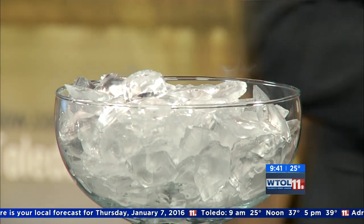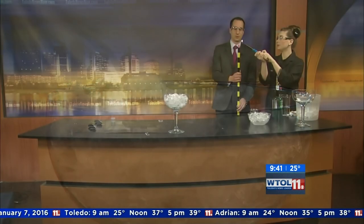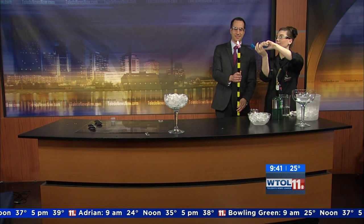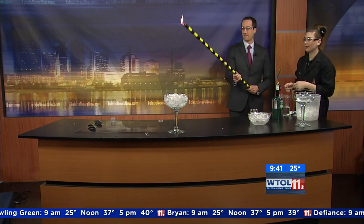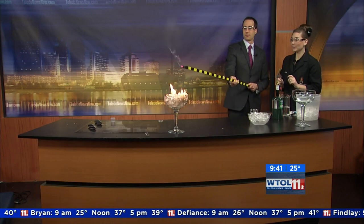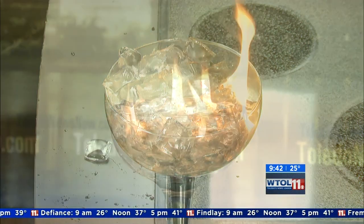I'm going to let you stand over here with me — I don't want you too close to that. So we're going to use an ignition stick. Whenever you tell me that, I'm always bracing for something good. We've got your birthday candles lit, so you can extend your ignition stick and put it right down by that ice. And now we have burning ice!